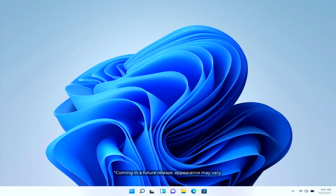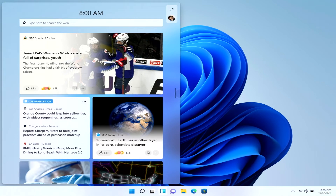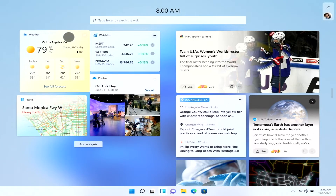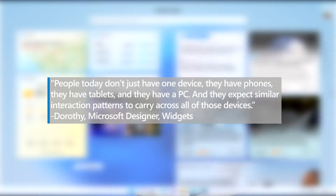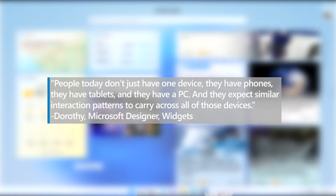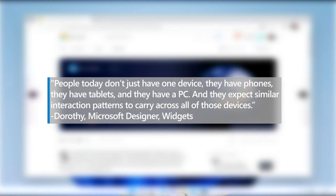The results fell mainly into three buckets: staying productive, staying informed, and staying entertained. The research also reinforced the notion that content is key. A news feed is nothing without personalized content, including hyperlocal news and information. "People today don't just have one device. They have phones, they have tablets, and they have a PC, and they expect similar interaction patterns to carry across all of those devices," says widgets designer Dorothy.